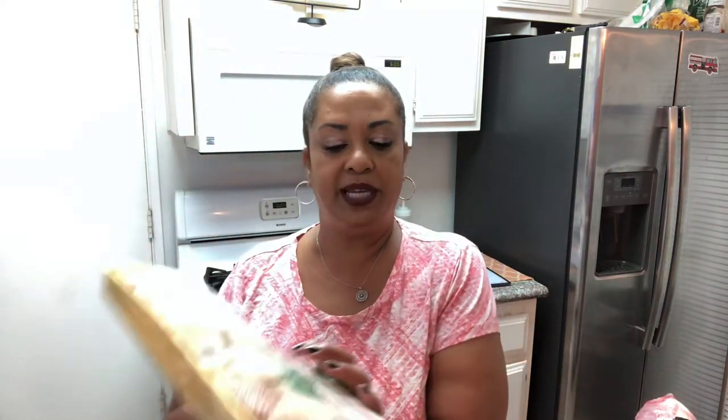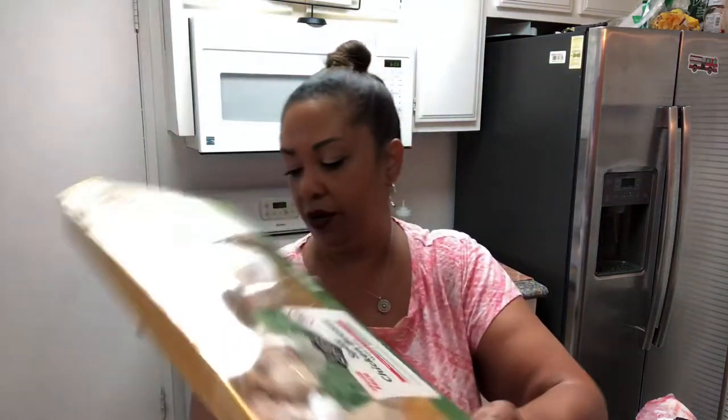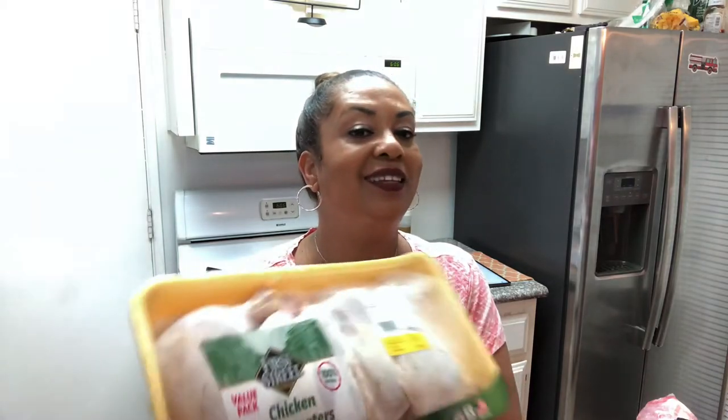I got some split chicken breast with ribs — zero points for the breast as long as you pull off the skin. Those were $2.09 a pound, so $6.77 for a pack of four. One of my favorites: chicken leg quarters, on sale for just 89 cents a pound! There are four huge leg quarters in this pack and it only cost me $3.72. That's what I'm talking about — I love that deal!